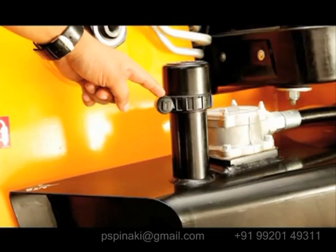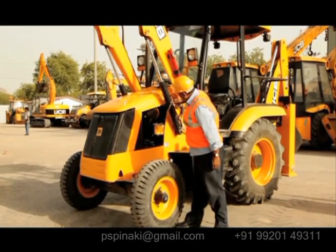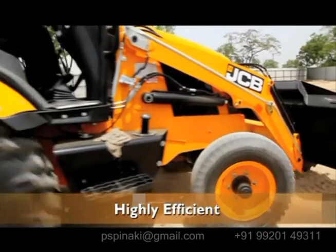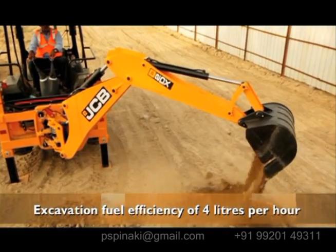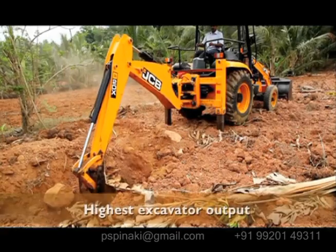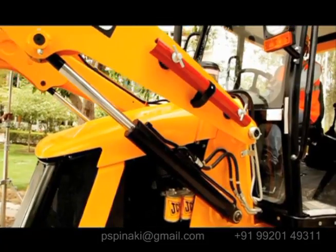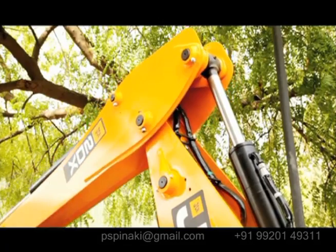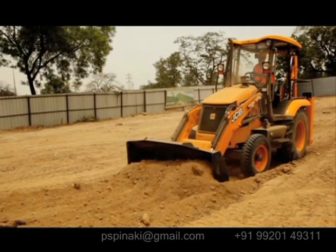The bonnet is designed to provide ease of use, filling, and servicing from ground level. The JCB 2DX is highly efficient with an excavation fuel efficiency of four liters per hour and delivers the highest excavator output in its class. It has an efficient hydraulic system which ensures best-in-class tractor-trolley loading and dozing forces.